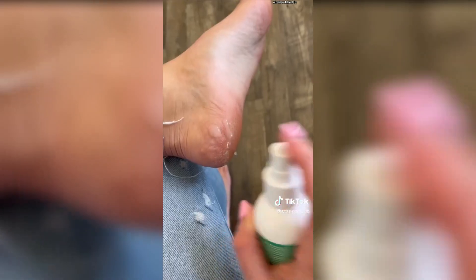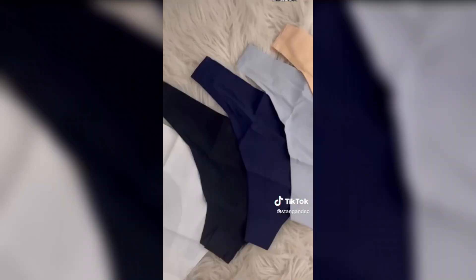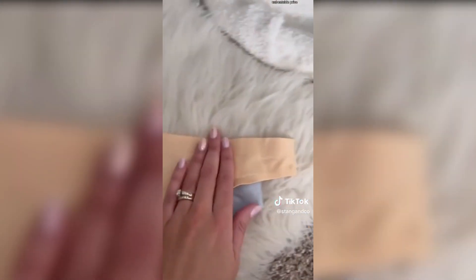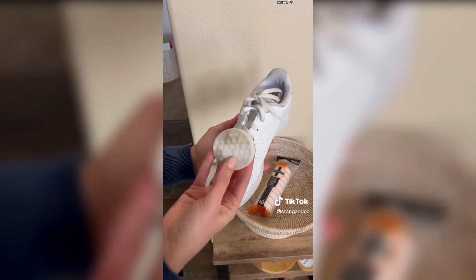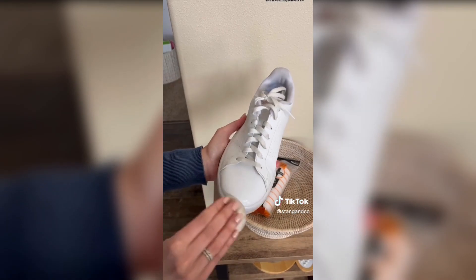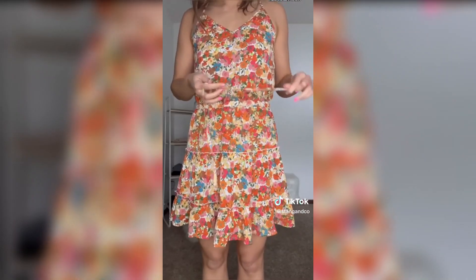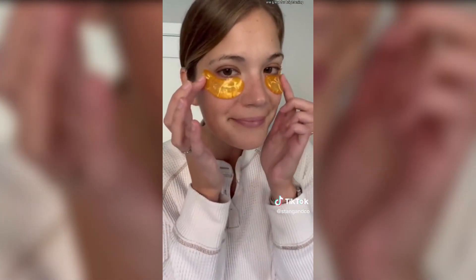Next up in the bestsellers is this foot spray that, when rubbed in, immediately sloughs away dead skin. You cannot beat these underwear — they are seamless, breathable, and sold in a pack of five at an unbeatable price. Next up are sneaker erasers sold in a pack of ten that keep your white shoes looking brand new. These faux leather leggings are a great look for less at a fraction of the price. This cute floral dress made the bestsellers and comes in lots of different colors. And rounding out the bestsellers are these under-eye patches, great for brightening, de-puffing, and helping you look more awake.